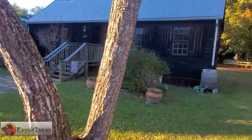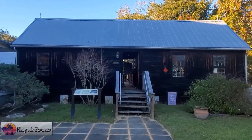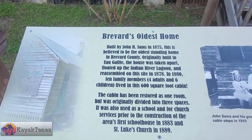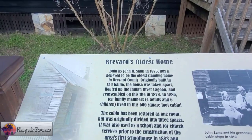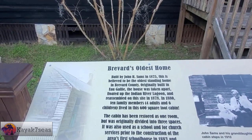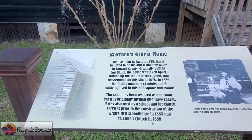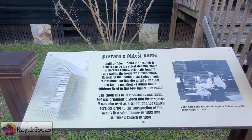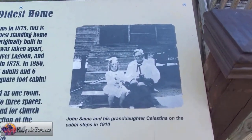There's a scary loop and a burial mound. Alright folks, this is it — this is Sam's house, we made it. It closes at five but it's not a big house; we might be able to make it in 20 minutes. This is Brevard's oldest home, built by John H. Sam's in 1875. This was believed to be the oldest standing home in Brevard County. Originally built in Egali, the house was taken apart, floated up the Indian River Lagoon, and reassembled on the site in 1878. In 1880, ten family members — four adults and six children — lived in this 600 square foot cabin. The cabin has been restored as one room, but was originally divided into three spaces. It was also used as a school and for church services prior to the construction of the area's schoolhouse in 1883 and St. Luke's Church in 1889. And that there is John Sam and his granddaughter.